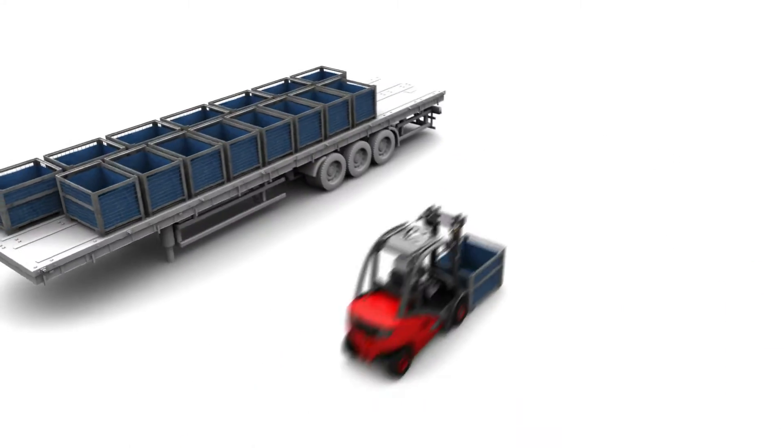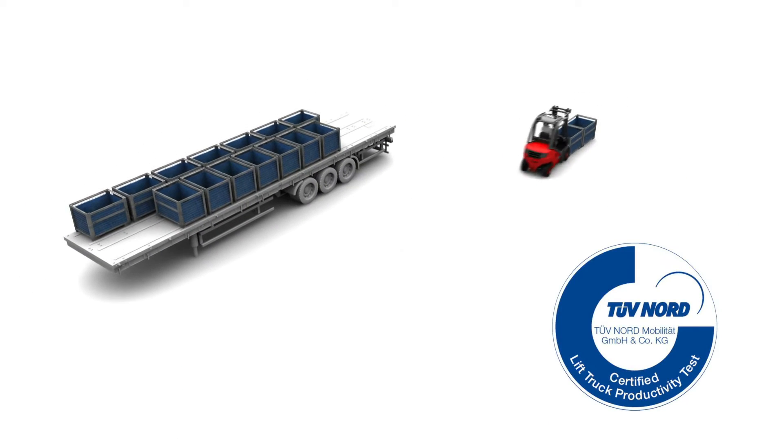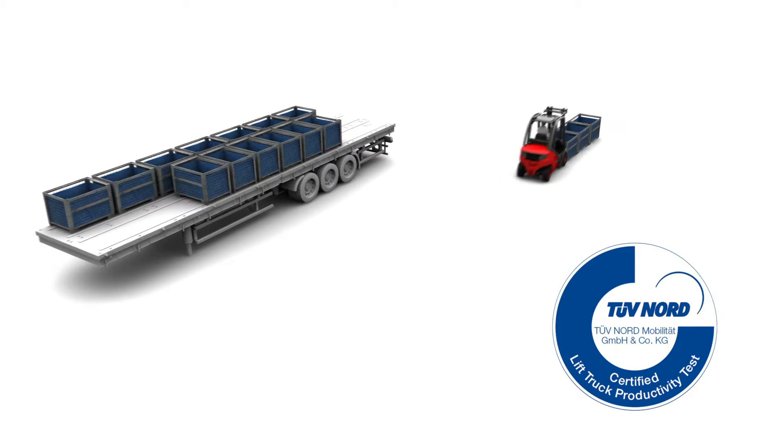The efficiency mode represents a happy medium. For many years, this TUF-certified work cycle has set the benchmark for advances in performance, keeping Linde ahead of its competitors.